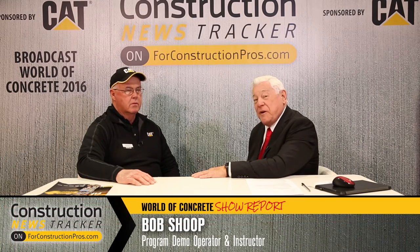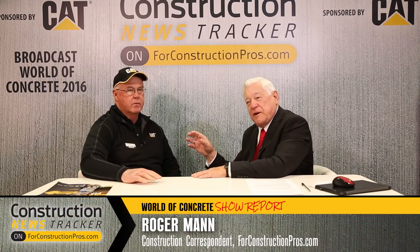Hey folks, I'd like you to meet Bob Shoup with Caterpillar. Bob represents a specific area of Caterpillar that should be interesting to everybody — we're talking about robotics and safety and those kinds of specific work sites that bring a huge degree of danger to not only equipment but people working there.